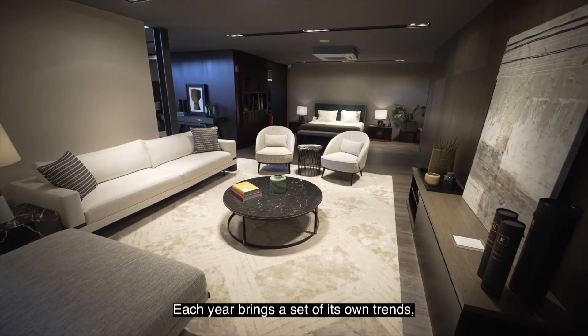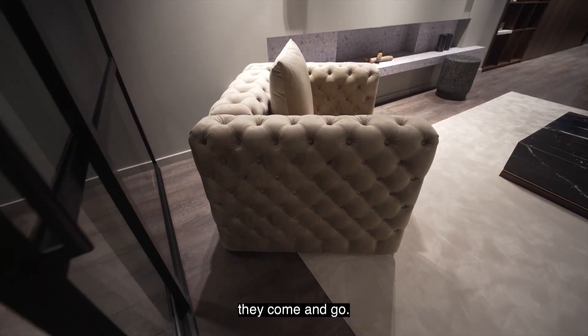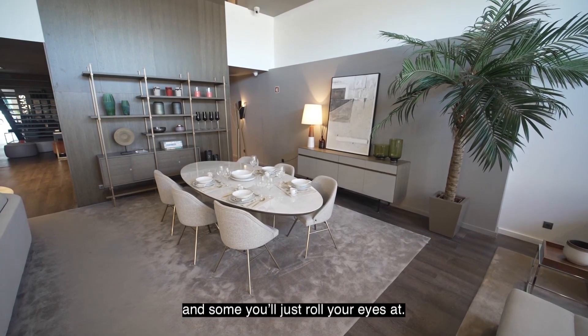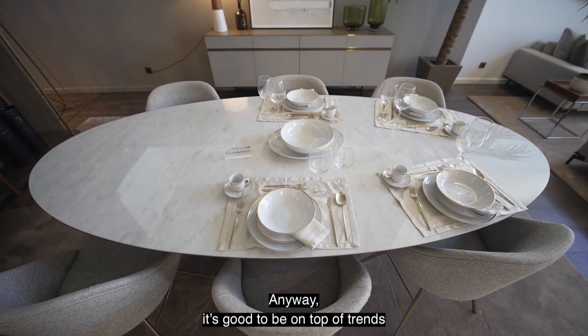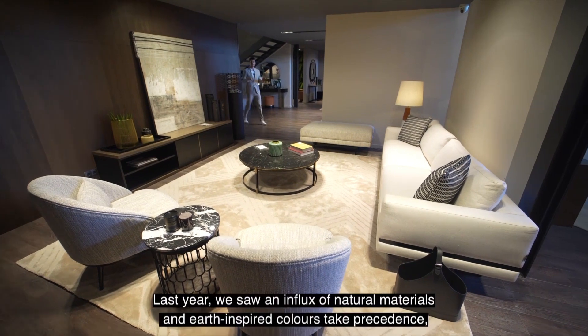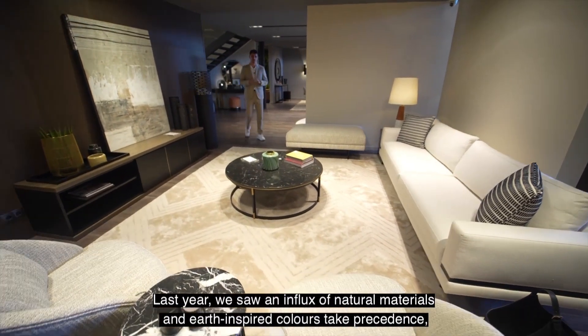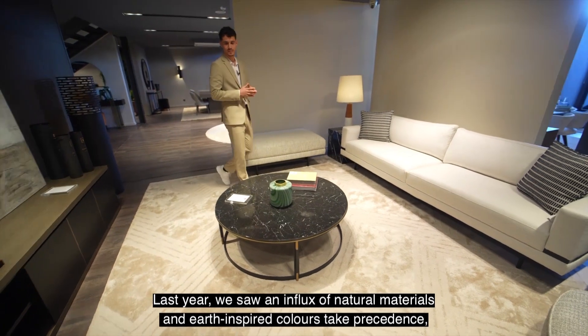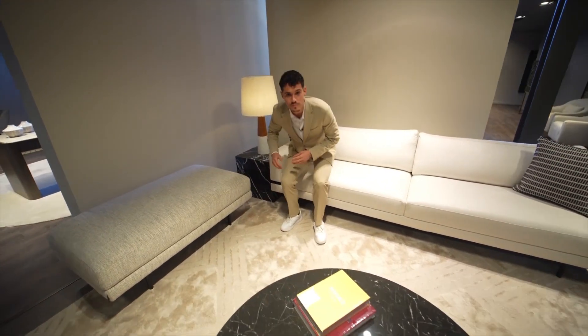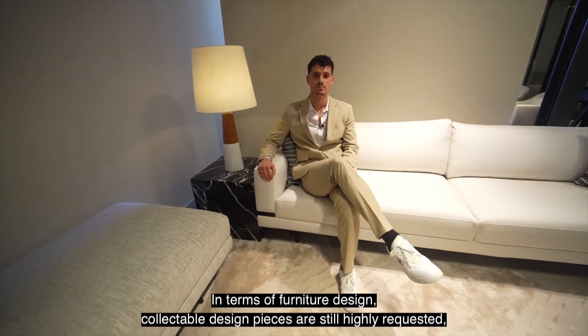Each year brings a set of its own trends — they come and go. Some you'll use and abuse, and some you'll just roll your eyes at. It's good to be on top of trends because you're bound to stumble upon them. Last year, we saw an influx of natural materials and earth-inspired colors take precedence, especially in communal spaces like the living room.